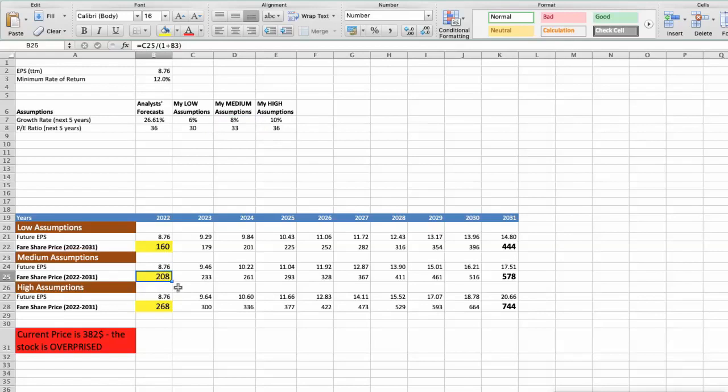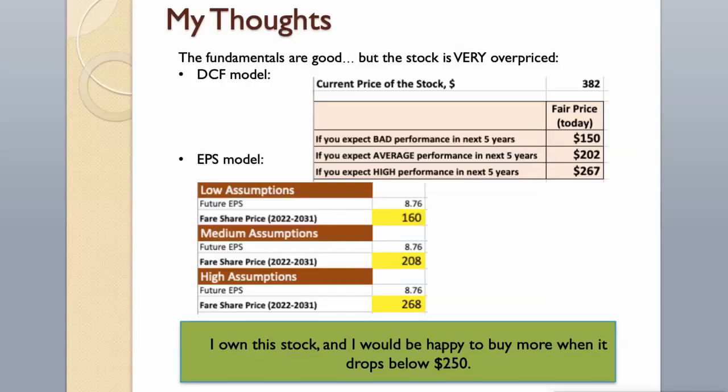Third scenario — Mastercard will have high performance in the next 5 years. Parameters: future growth rate of 10% and future P/E of 36. In this case, the fair value of the stock today would be $268. As you can see, today the stock is overvalued at $382, even if we expect Mastercard's high performance in the future. The fundamentals are good, but the stock is very overpriced. I own this stock and would be happy to buy more when it drops below $250.